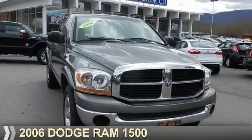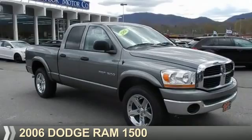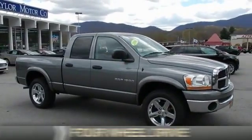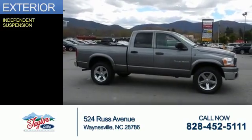Presenting the 2006 Dodge Ram 1500. Grab life by the horns. It's powered by four-wheel drive, eight-cylinder engine. The features include independent suspension.